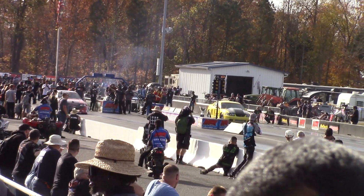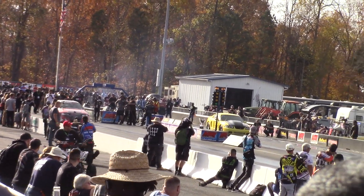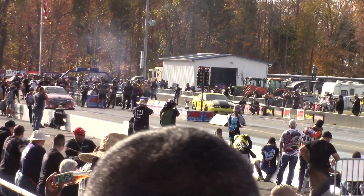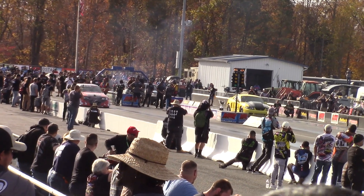Civic versus Mustang here in the stick shift class now. Civic on the right, Mustang on the left.